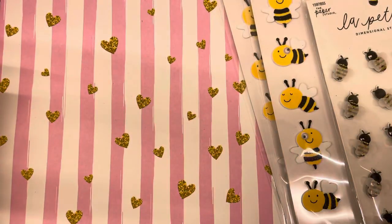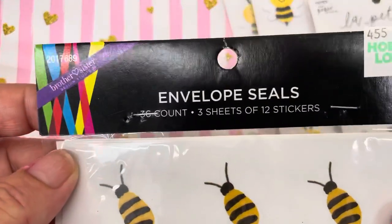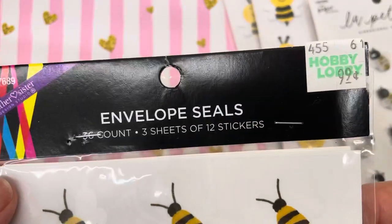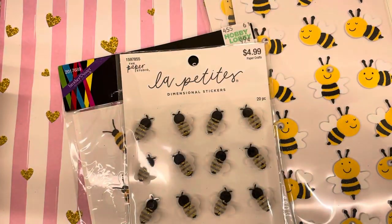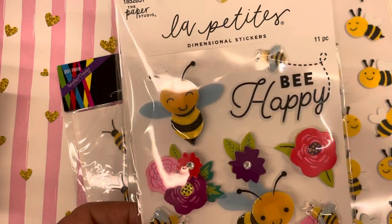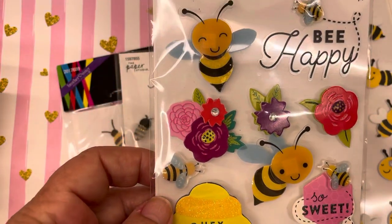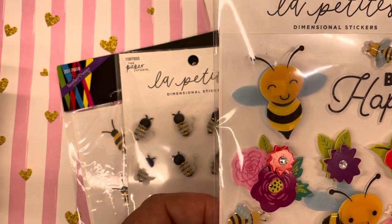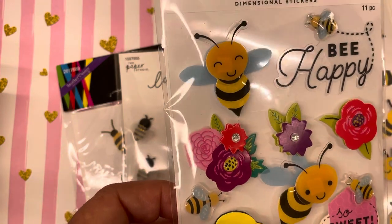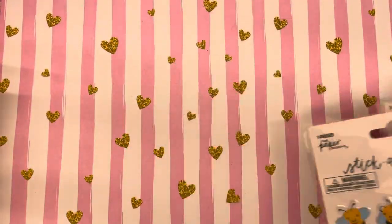These are bee envelope seals — I got them in the party section and they were only 99 cents for 12 of them. Then I also found these — they were out of them when I went back, but this one is super cute. It's got the little hive and I love the bees on this one. These have blue wings too, which I think is very strange. I just don't know why they would make the wings blue.